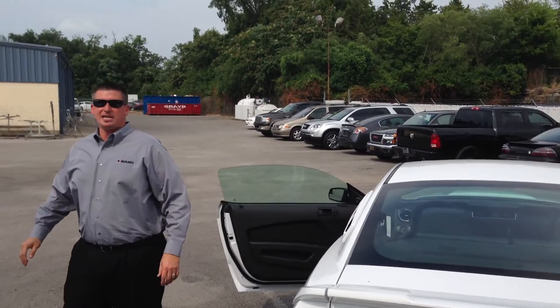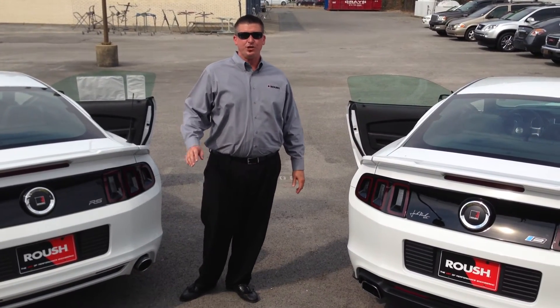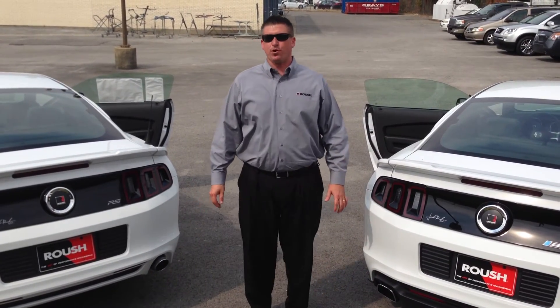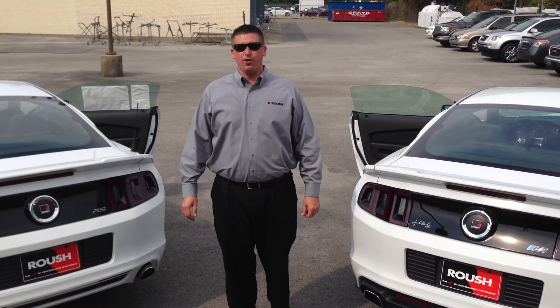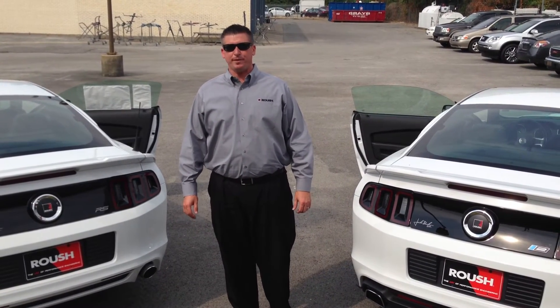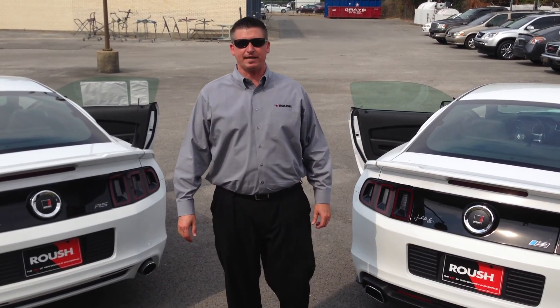If you'd like more information on Roush performance, you can give me a call at 888-439-1265. You can find us on the web at portofmurfreesboro.com. We're just outside Nashville, Tennessee — Murfreesboro. We do offer airport pickups and shipping arrangements. Call 888-439-1265. Thanks for viewing.